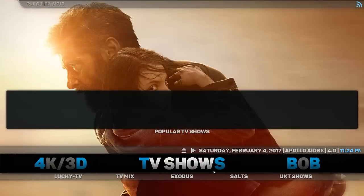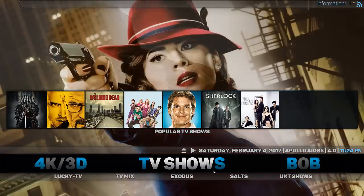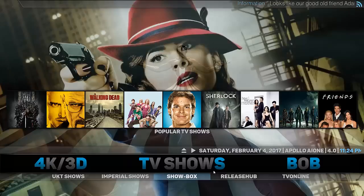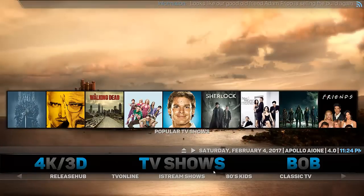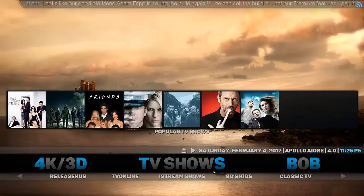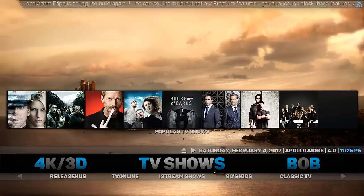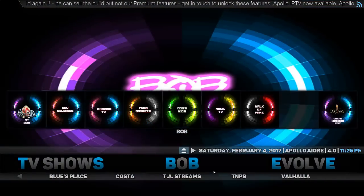Next one across we have TV Shows. It's got a lot of popular add-ons at the bottom such as UK Shows, Exodus, Salts, TV Mix, and Lucky TV, and the list goes on. Looking at the titles above, it starts off with the most popular ones — Breaking Bad, Game of Thrones, Walking Dead, Big Bang Theory, and so forth. Very good selection and very easy to navigate. These titles are taking a little while to load because I haven't got the fastest internet connection here.